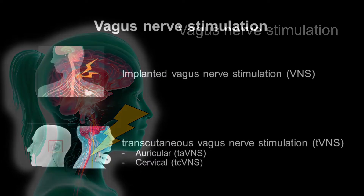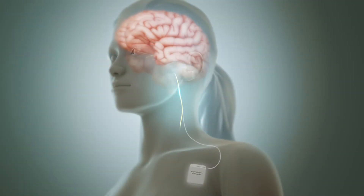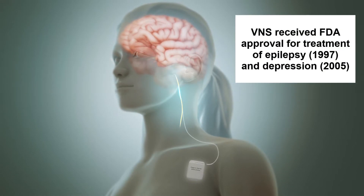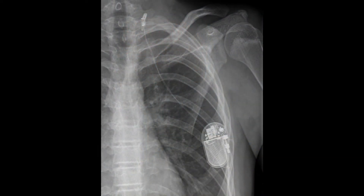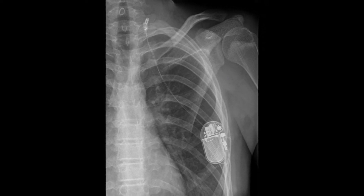There are two kinds of vagus nerve stimulation: one is invasive and the other is non-invasive. The invasive method, which is simply known as vagus nerve stimulation or abbreviated as VNS, has been around for several decades. VNS received FDA approval for the treatment of depression and epilepsy in 2005. For this procedure, the stimulation device is implanted in the chest and the stimulation electrodes are connected directly to the vagus nerve, typically on the left side of the body.